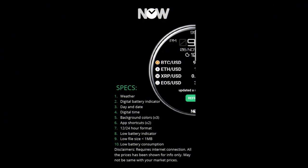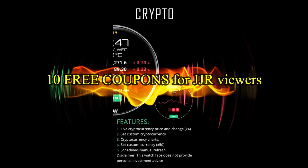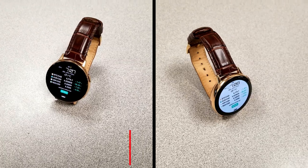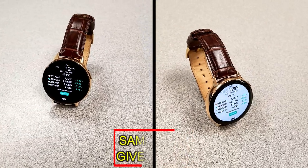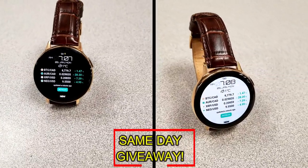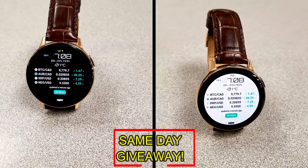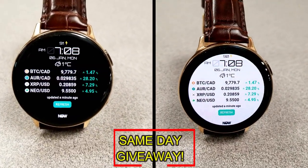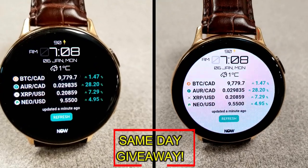If you want more information on the watch face reviewed today, simply do a search in the Galaxy App Store under the name of this face. The full details including the direct link are included right in the video description. I'm also giving away free coupons to random lucky viewers that comment below — I'll leave a reply under the winner's comments to let them know exactly how they can get a coupon. Good luck to everyone, enjoy the rest of your day.